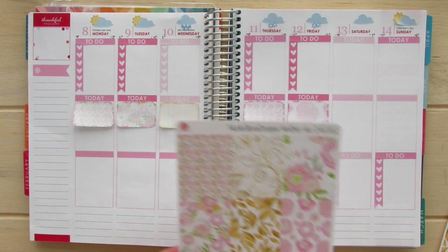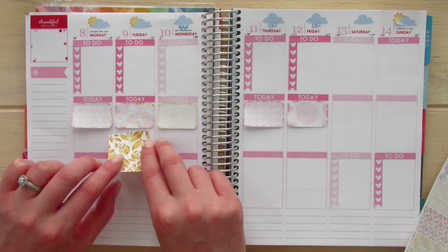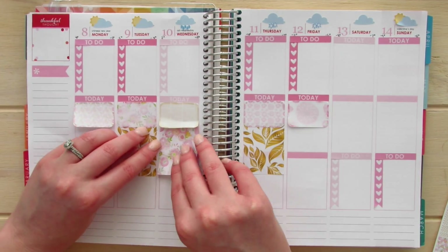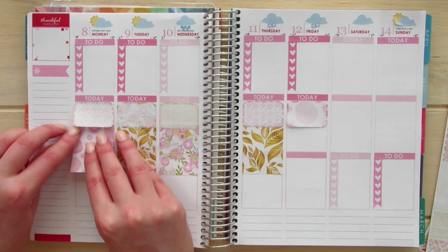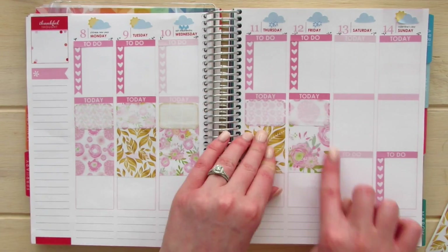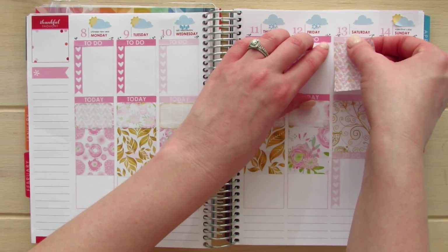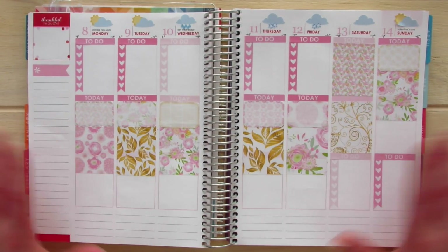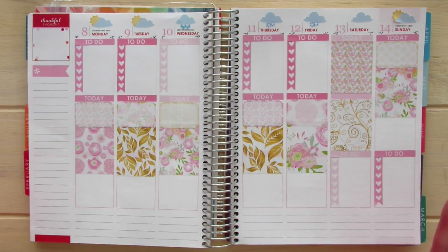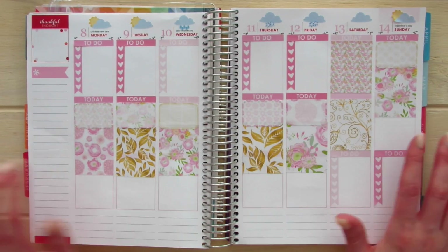Enough with my sticker addiction! I'm going to go in and use these full boxes as well as these boxes over here. I absolutely love this whole entire kit — I just love everything about it. I have used up all of my half boxes and all of my full boxes.